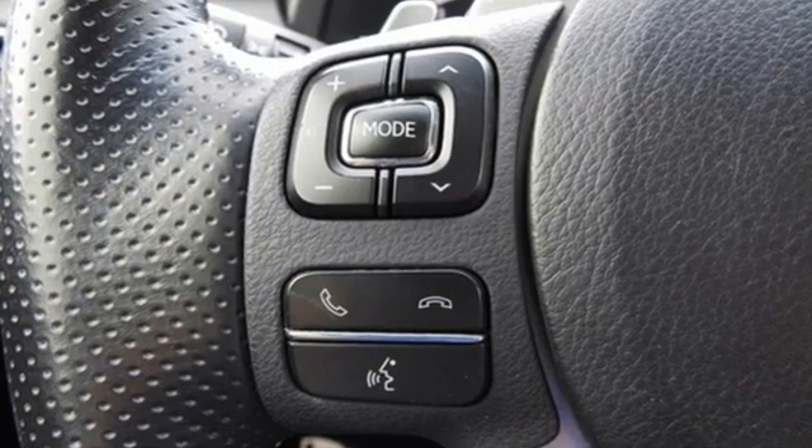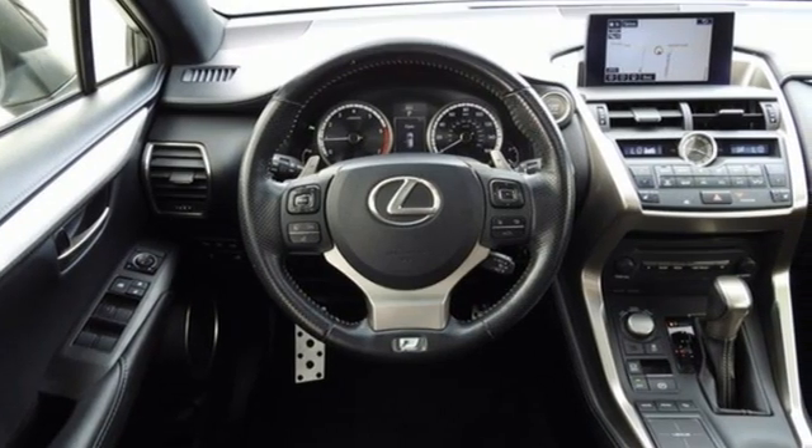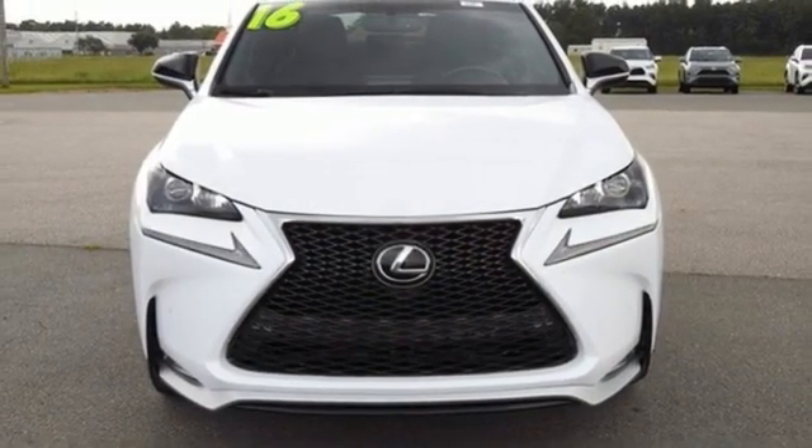Motor Trend Rides — our big takeaway is that the NX200T feels plenty powerful. Live a lifestyle that leaves a lasting impression in this Lexus. Experience it for yourself today.